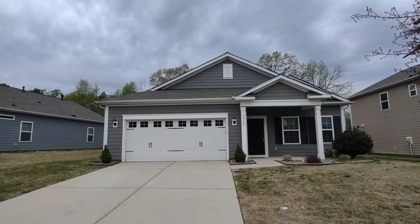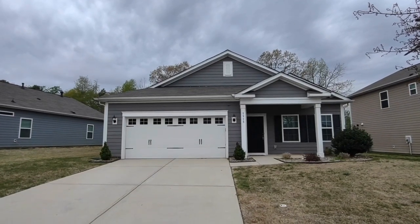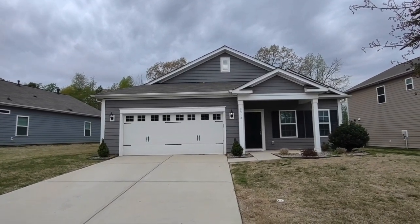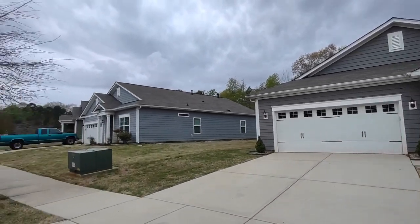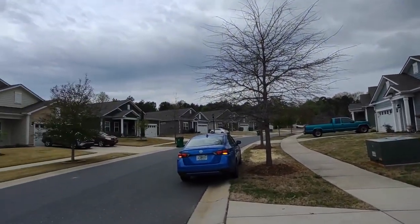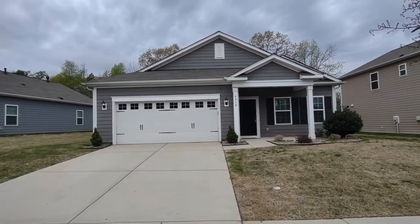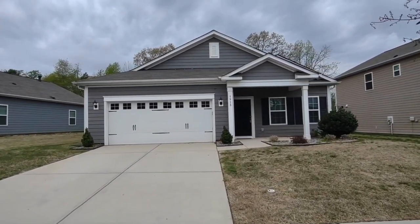Hello, welcome to 5918 Eleanor Rigby Road. This is a four-bedroom, two-and-a-half-bath, single-family home in the Charlotte, North Carolina area. For more information about this property, such as pricing or to schedule a viewing, please visit our website at www.touchpointpm.com. Now let's take a look inside.